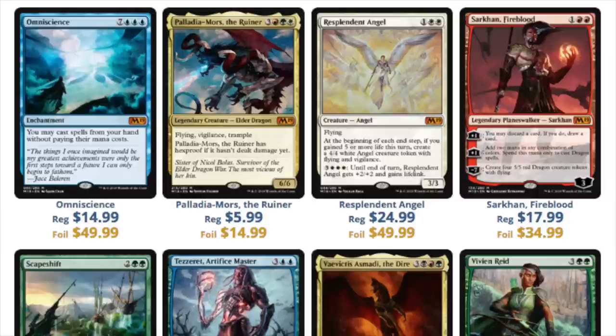Next we have Palladia-Mors the Ruiner. I'm not impressed by this card. If you have any of these in foil, you need to get rid of it at the pre-release.